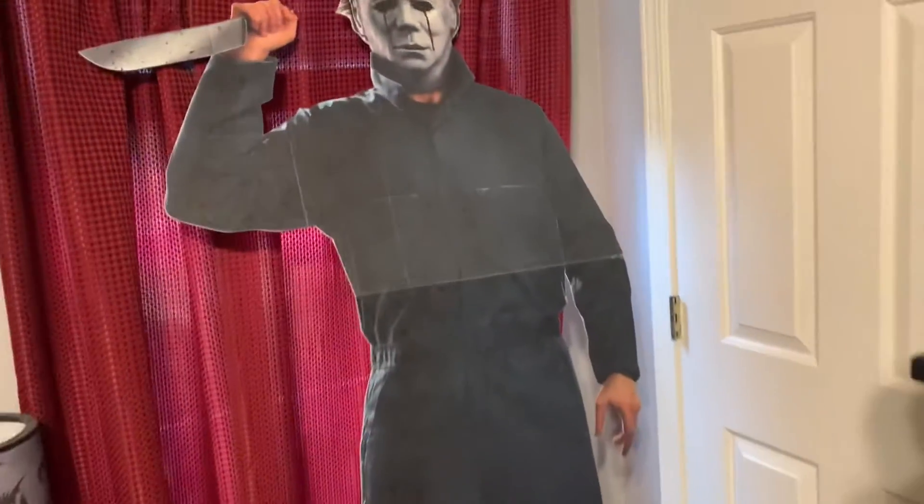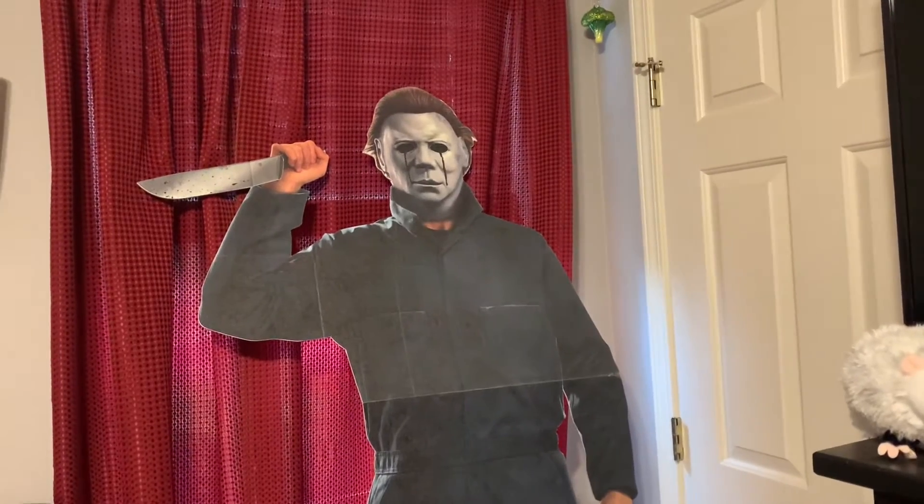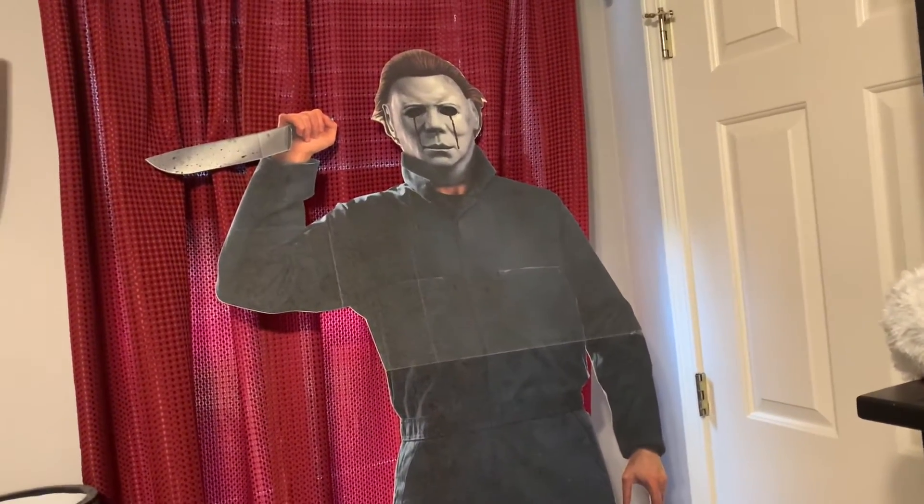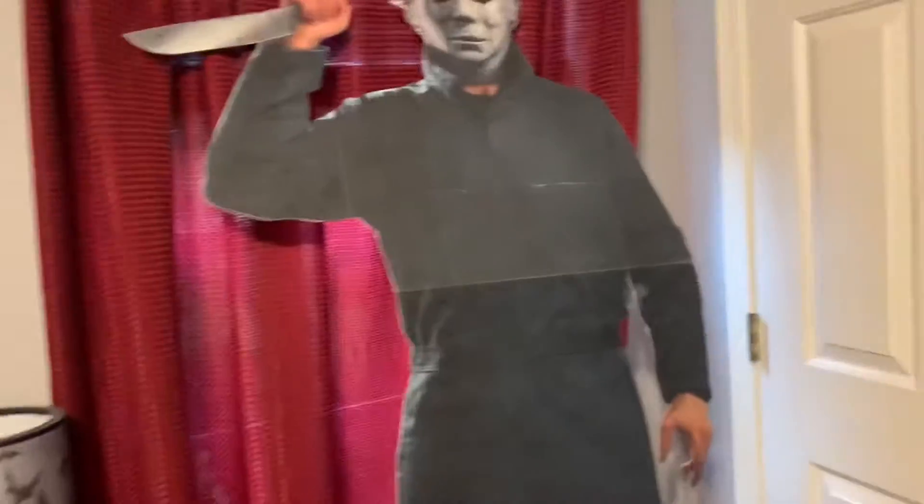And then we kind of jump across my room through the TV and all that to my Michael Myers cardboard cutout. He's like six foot three, which I'm pretty sure is like his canon height for the movies. He is huge. The one thing that bugs me is that little crease in the middle, but I can't really fix it.